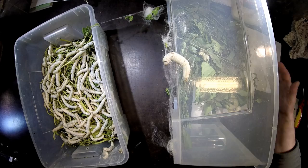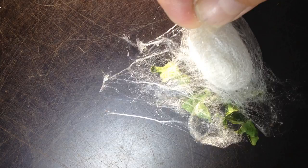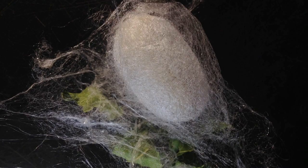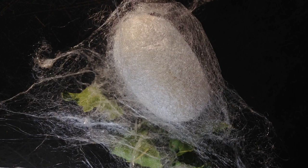Some of them have not finished their cocoon yet, but they are in a stage where it is shining through a little bit. Let's see whether we can catch a view of the little larva inside. If we put this light away, we can probably see them move inside and finish the cocoon.